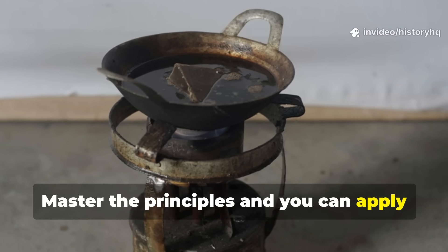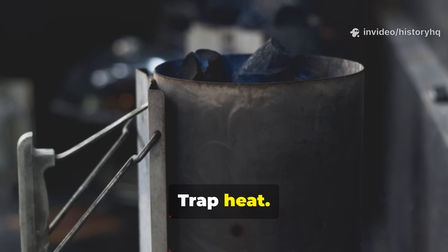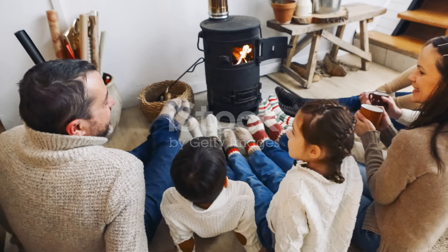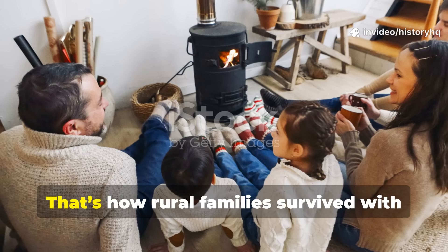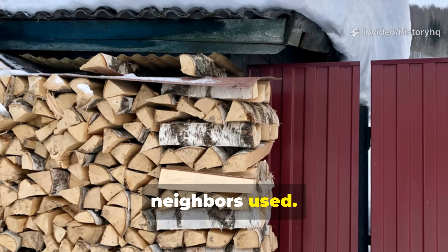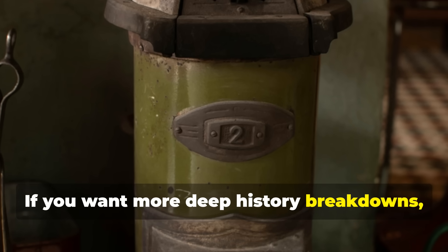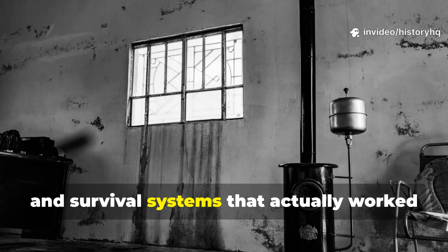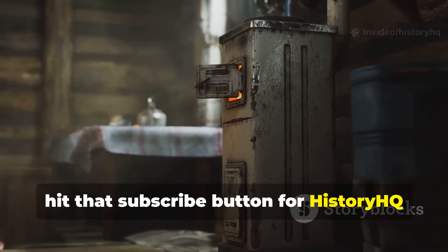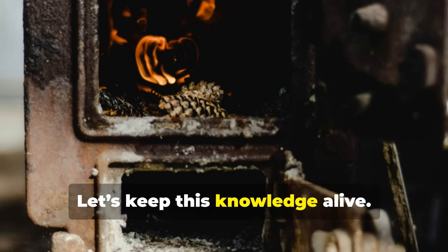Master the principles and you can apply them anywhere: build for mass, trap heat, re-burn gases, let every BTU do double or triple duty. That's how rural families survived with a fraction of the firewood their western neighbors used — and that's how you can heat smarter too. If you want more deep history breakdowns, forgotten engineering, and survival systems that actually worked in the real world, hit that subscribe button for History HQ and share this video with fellow researchers. Let's keep this knowledge moving.